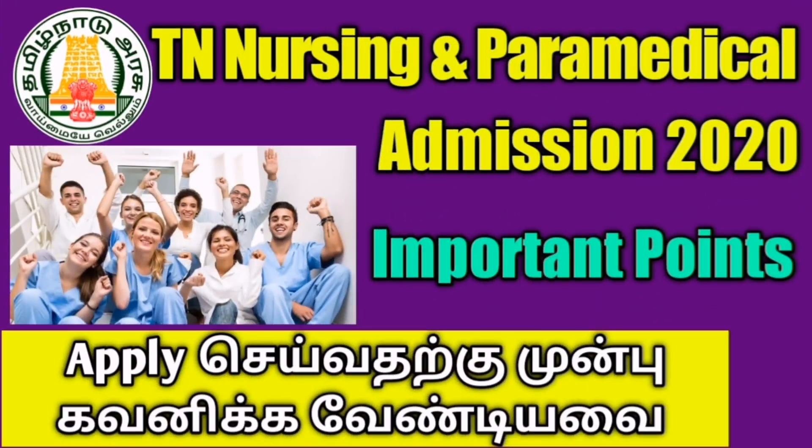Hello friends, welcome back to Norses Profile channel. Tamil Nadu nursing and paramedical admission has started. If you apply, this video will give you clarity. If you have any doubts, you can't get answers to questions immediately.